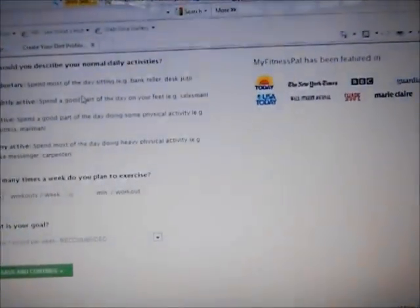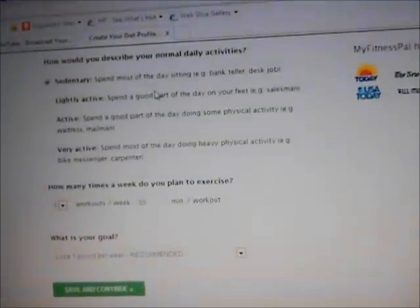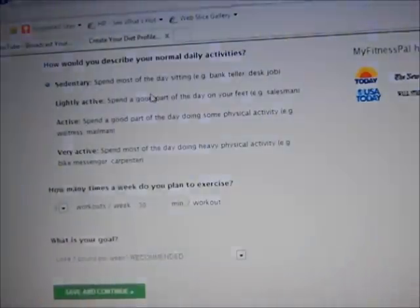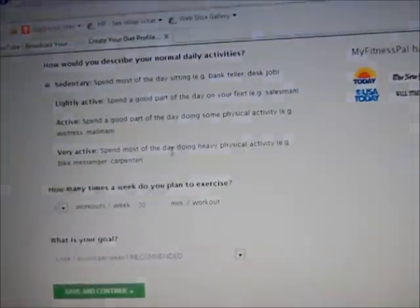How would you describe your normal daily activities? This is how they figure out how active you are. If you spend most of your day sitting down — like a bank teller or desk job — that's sedentary. Lightly active means you spend a good part of your day on your feet. Active means doing some physical activity. Very active means most of your day is heavy physical activity. They give you job examples like waitress or mailman for active, bike messenger or carpenter for very active, and salesman for lightly active.